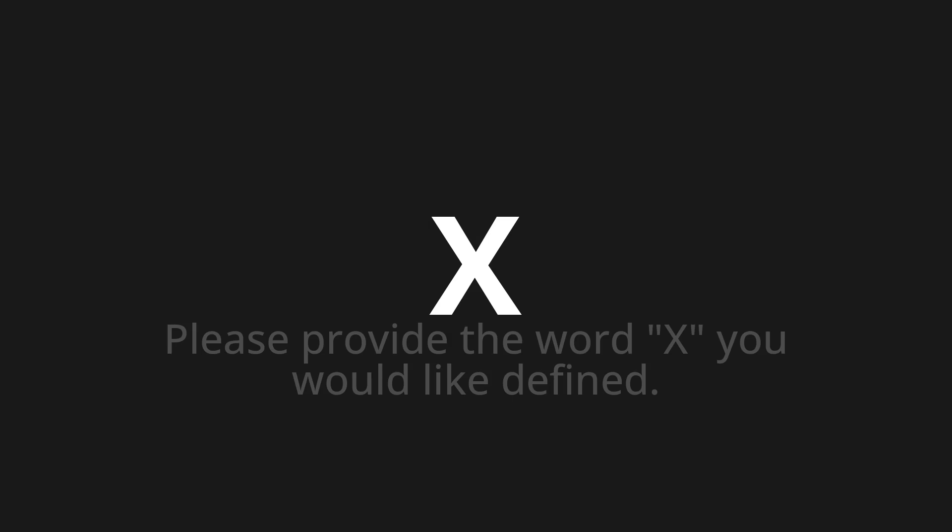Ix, which means: please provide the word you would like defined. Let's say it all together: Ix.